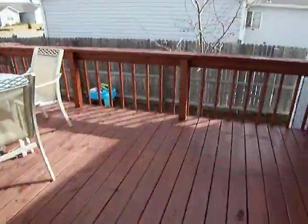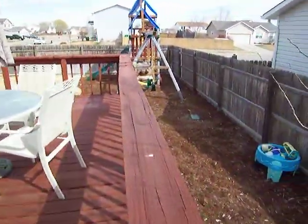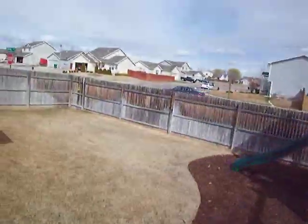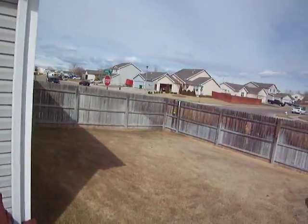The deck back here — very nice, and also just restained. Fresh mulch put down back here as well. And yes, the playset does come with this property. Fenced yard here, so you've kind of got two sections of yard that are fenced, and then of course the front yard itself.